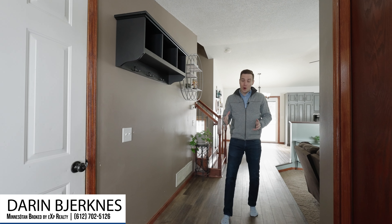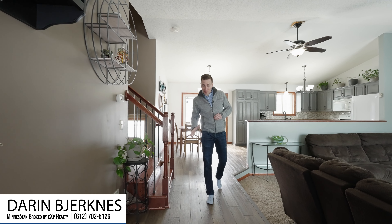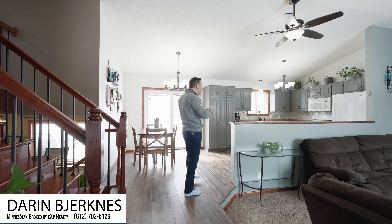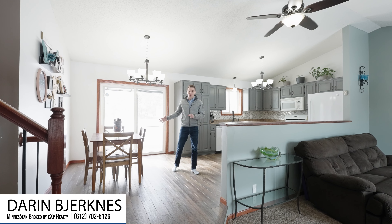Walking through the front door, we start off with access to the three-car garage. You'll notice the newer LVP flooring, the vaulted ceilings, and the open layout between the sunken living room, the updated kitchen, and the dining room area.